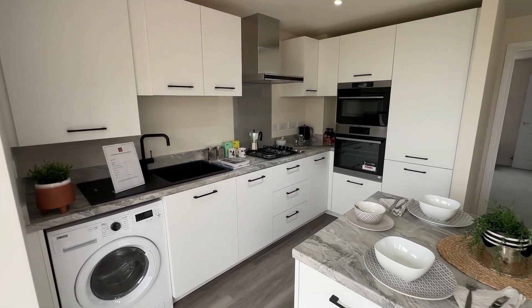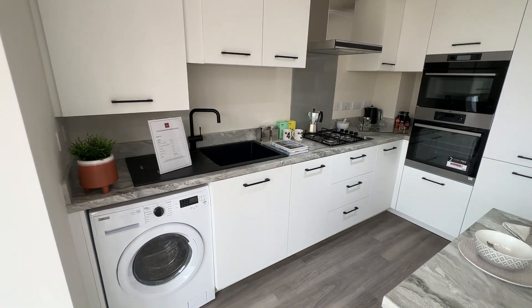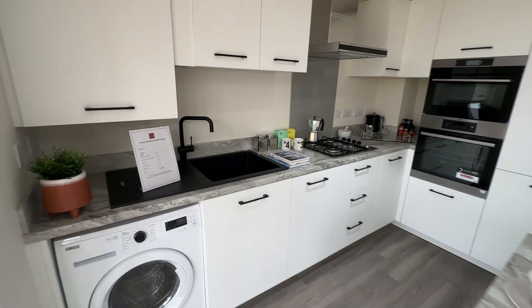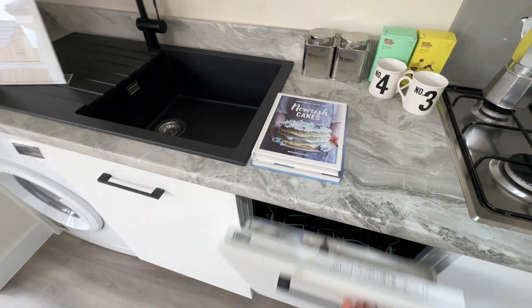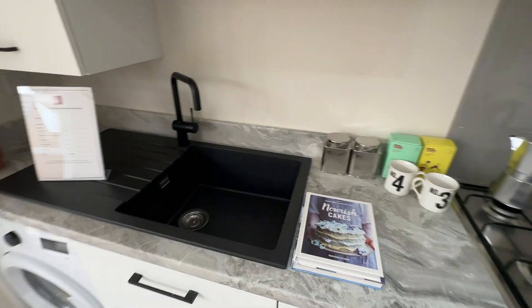Within the kitchen you've got a range of soft close wall and base units. You have a washer dryer already installed as well as a dishwasher which is next to your sink, so you can rinse off and stack straight into your dishwasher.